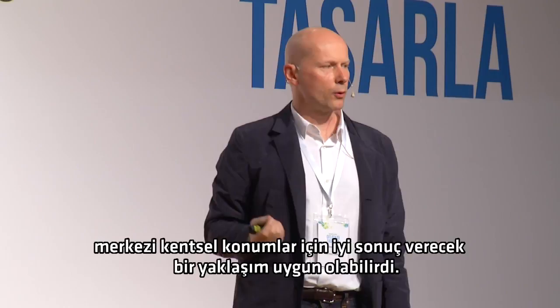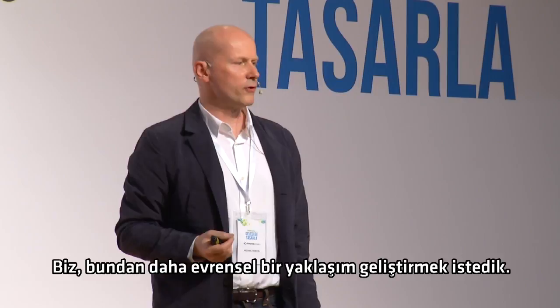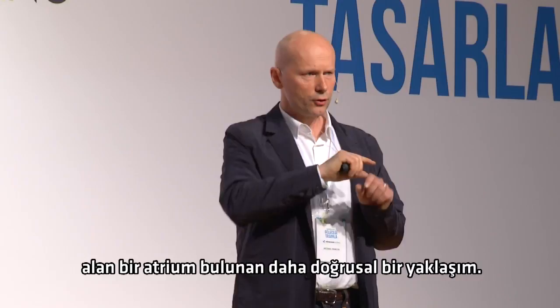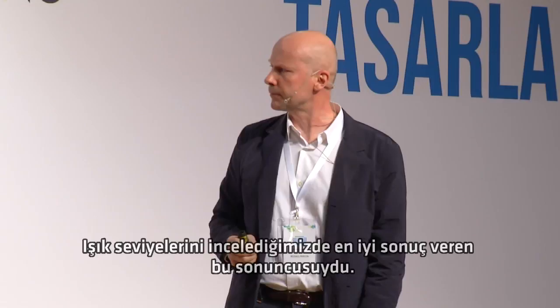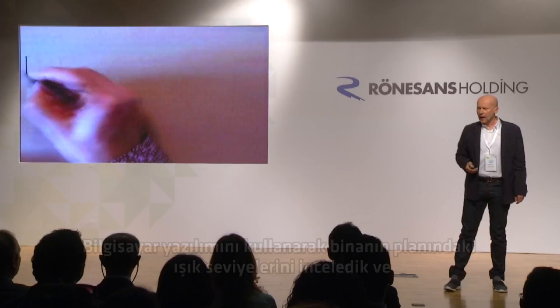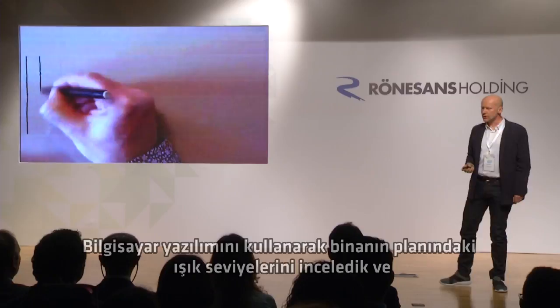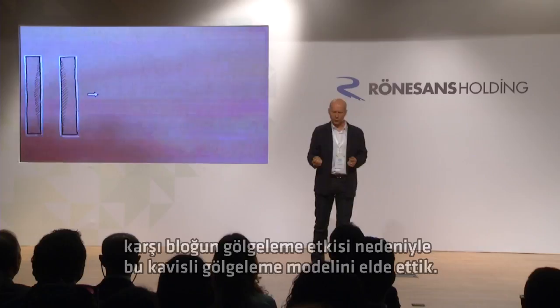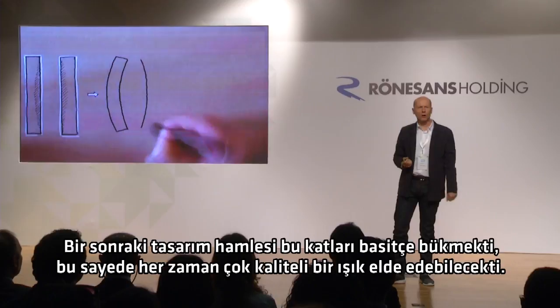Thinking about what kind of building form that suggested, one approach would be to take these narrow floors and stack them up into a tower, which would work fine in a central urban location. We wanted a more universal concept, so we looked at two other building forms: a ring of offices around a central atrium, and a more linear approach with two linear blocks of offices with a light-admitting atrium between. It was that last one that seemed to work best. Using computer software, we found a curved pattern of shading, so the next design move was to simply bend those floors to get a very even quality of light all the way along.